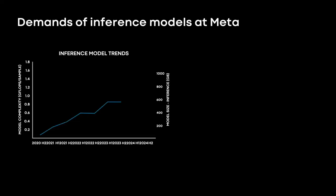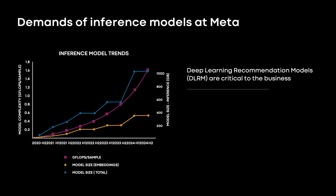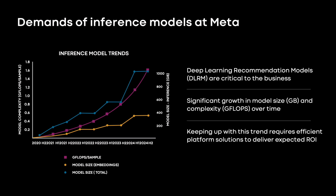Let's talk about why this is such an important and exciting step for us. At Meta, Deep Learning Recommendation Models, or DLRMs, are a key part of the company's business. They are at the heart of our family of applications, such as Facebook, Instagram, and WhatsApp. In this graph, we are looking at an important trend we have seen for models serving in production in the data center.